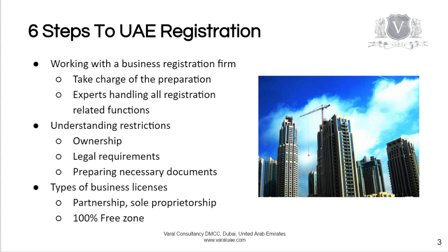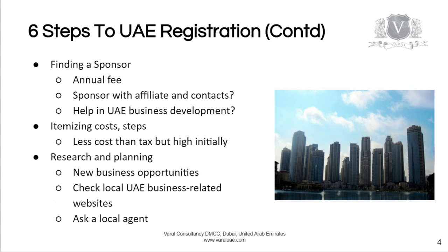It could be a partnership with a local sponsor, or a sole proprietorship where you can have 100% ownership but still need a local UAE national who will act as a service agent. Or you can own a company 100% in the free zone, but a free zone company has its own restrictions.